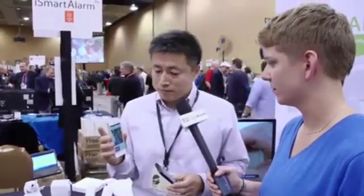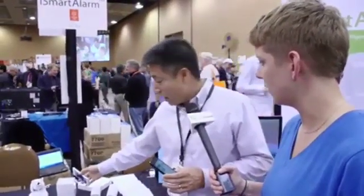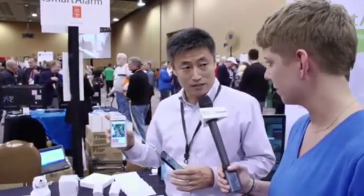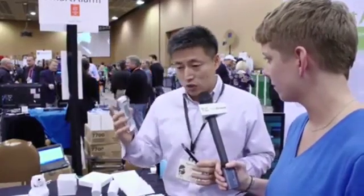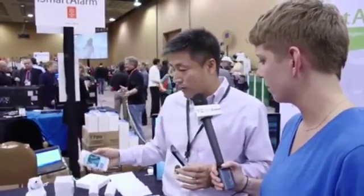Also, this device here is the brain of the whole system. It has almost unlimited expandability. You can do lighting control, you can control your garage door, your home theater. That makes it all possible. That's our basic module or preliminary version for home automation.